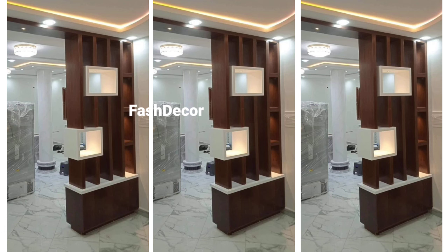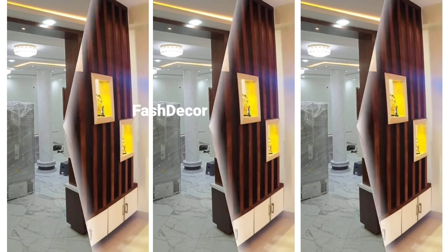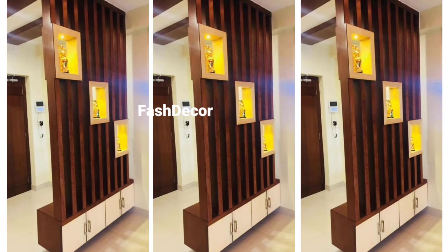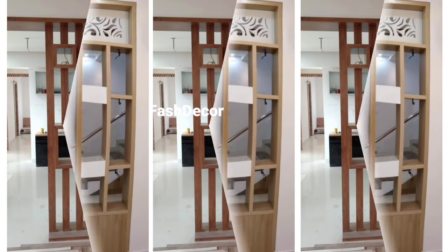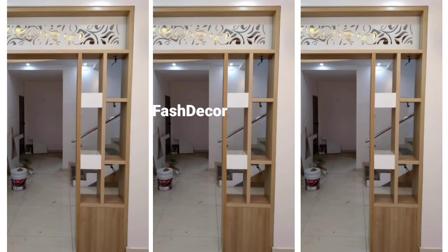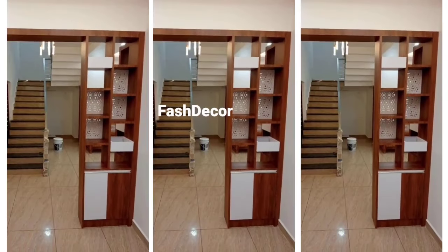Why not combine functionality with design? Multi-functional wooden partitions with storage can serve as bookshelves, display units, or even a home office section. These are great for maximizing space.